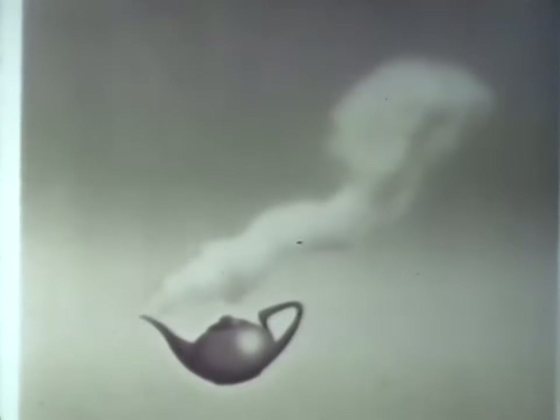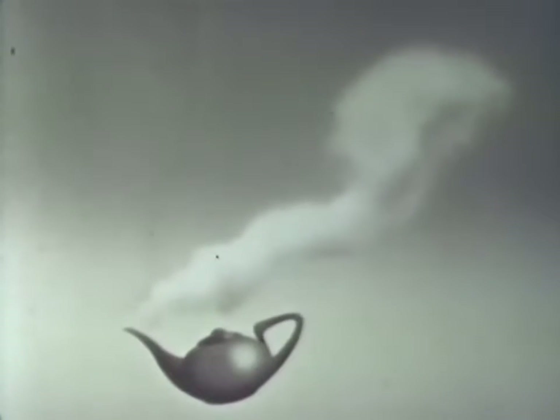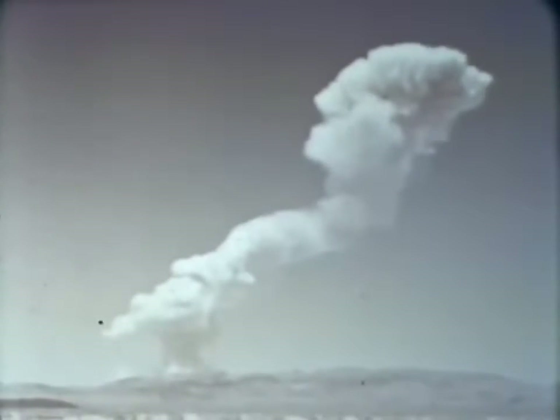Operation Teapot, the latest addition to our Encyclopedia of Nuclear Testing, bears the dateline Spring 1955. For the fifth time in continental testing, the symbol of nuclear power rose over the mountains of Nevada.